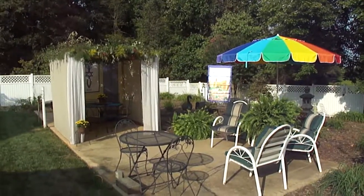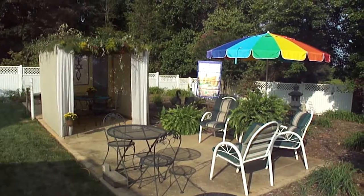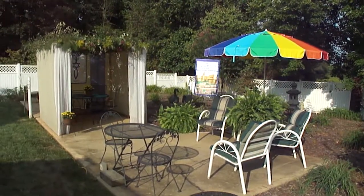Looking forward to enjoying Sukkot this week, spending time with the Lord. It's going to be a good week.